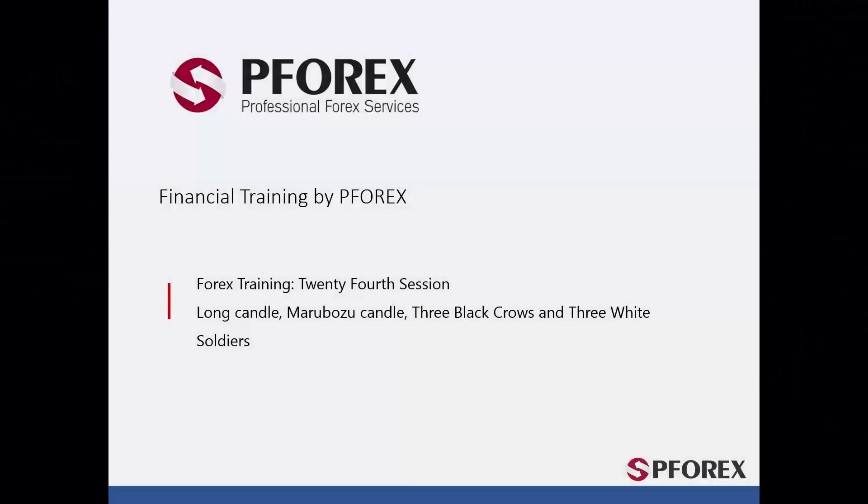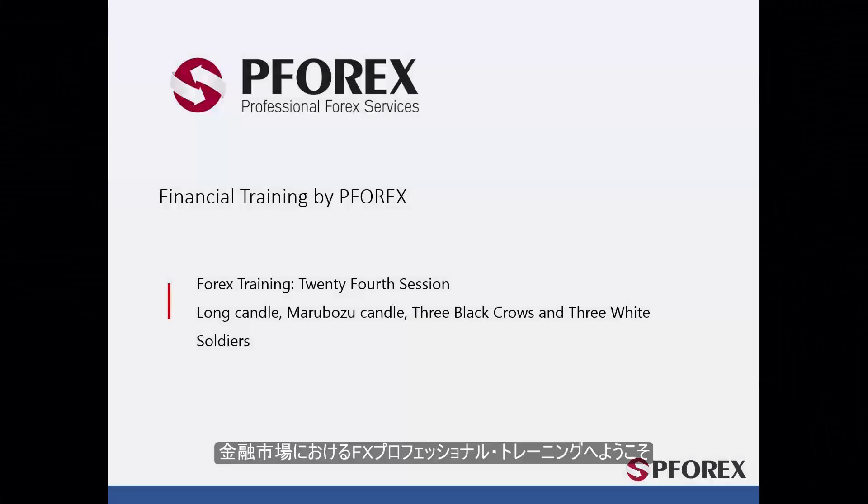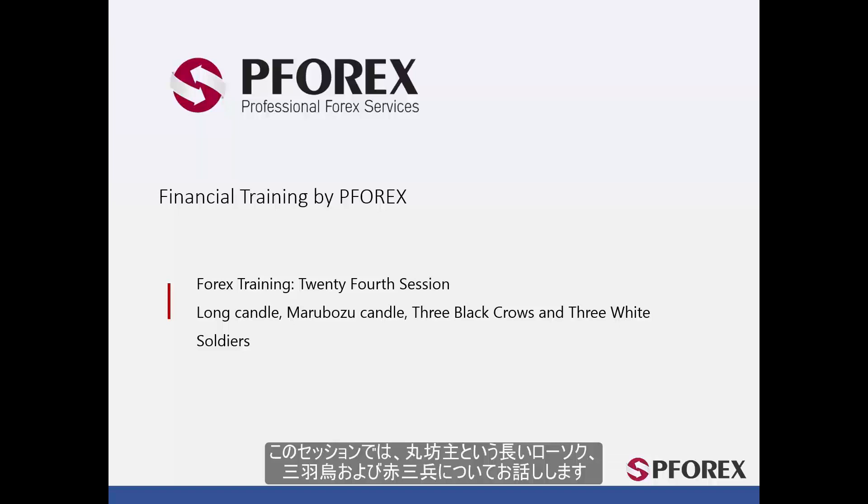Welcome to Forex Professional Training in Financial Markets. In this session, Long Candle, Marabozoo Candle, Three Black Crows and Three White Soldiers Candles will be discussed.